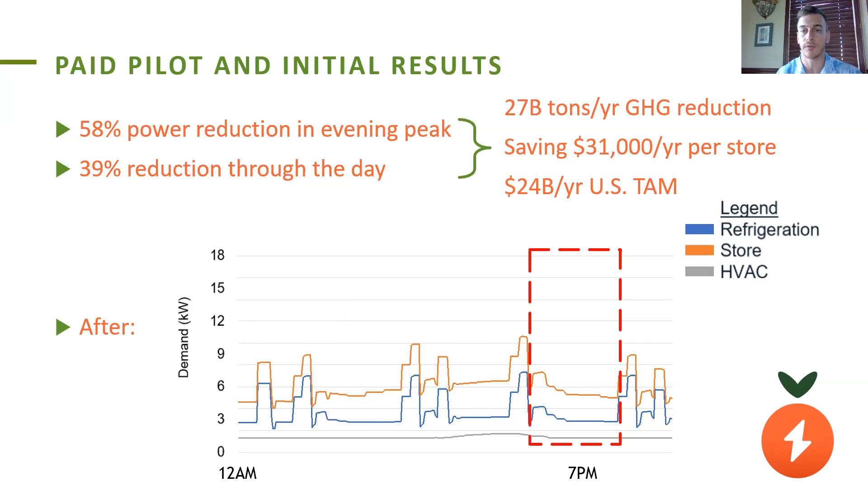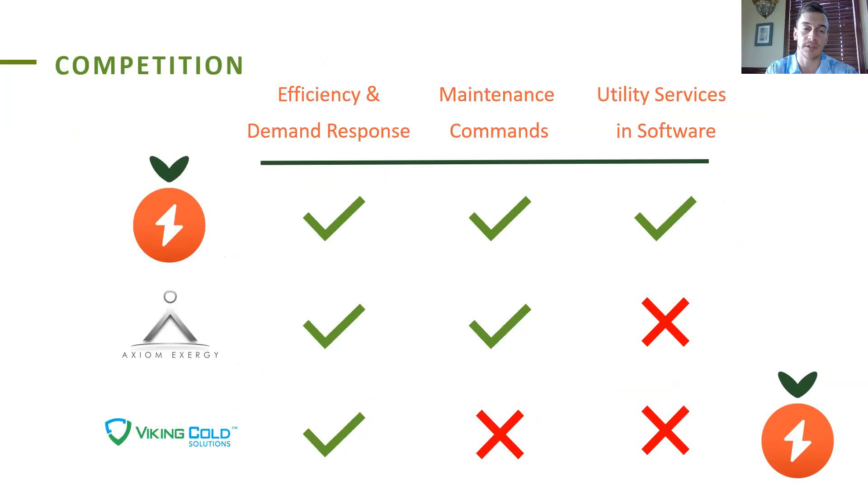Across the entire U.S., we see this as a total addressable market of $24 billion per year. We do have a number of competitors, including Axiom Exergy and Viking Cold, but they're relying mainly on hardware — bulky, expensive installations that cost tens of thousands of dollars to meet these same needs. We, using software, a much cheaper and more scalable solution, actually have the flexibility to provide even more benefit and tailor utility services with our software solution.